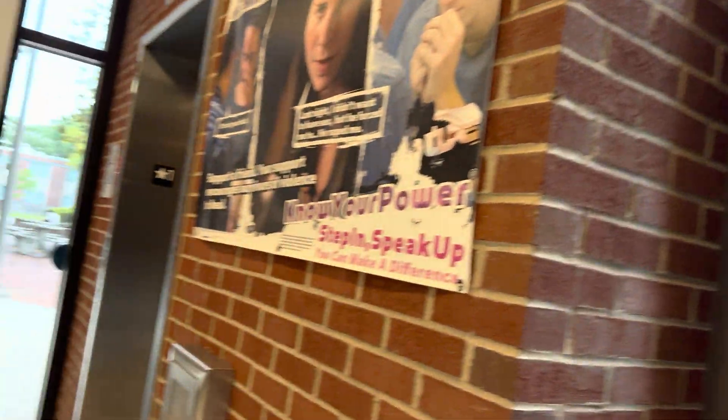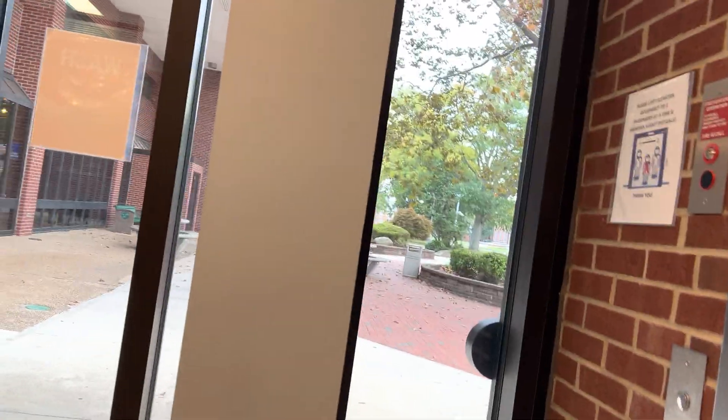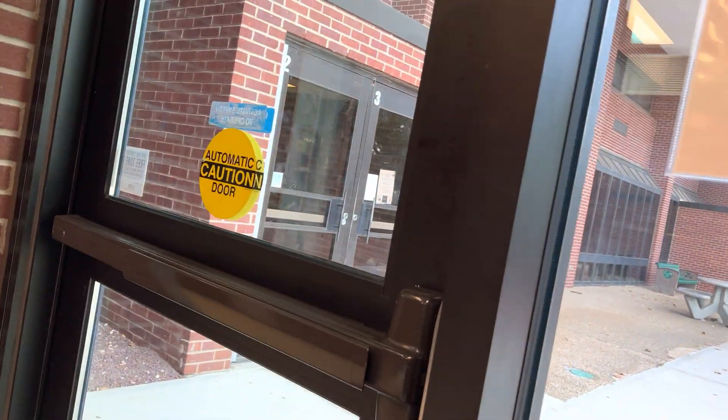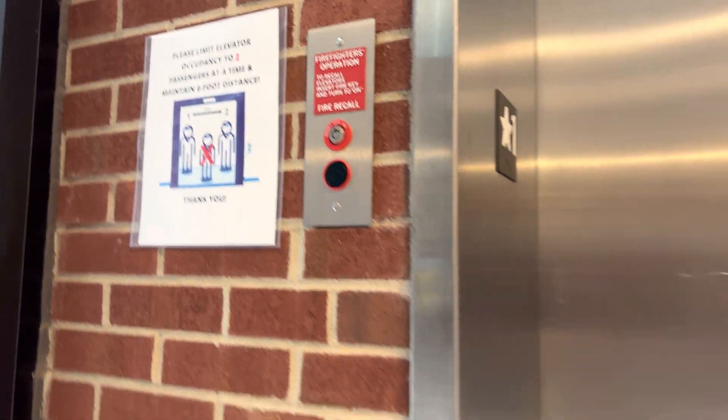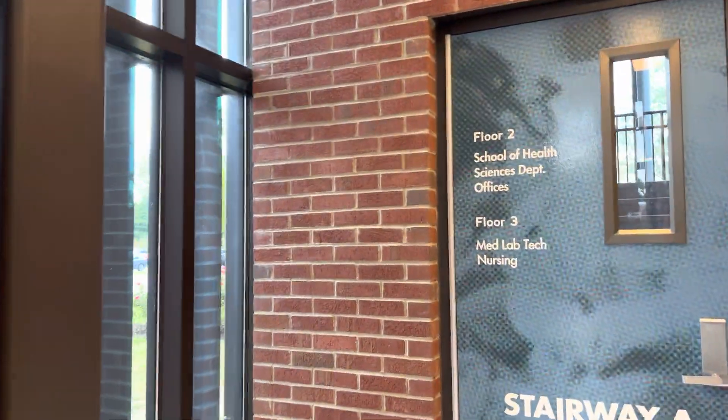So it's a brand new stair tower with a brand new elevator — well, it's not brand new anymore, but it's new enough. I love those door handles. I just wish they made it glass — missed opportunity there. Look at the view you would've gotten.